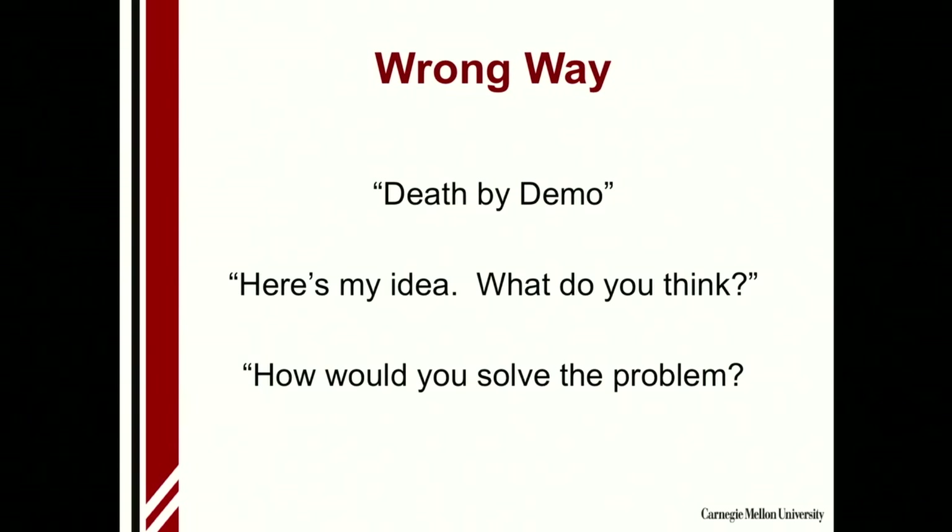But there's a right way and a wrong way. The wrong way is what I call death by demo — where you say, 'here, go through this, tell me what you think,' or 'I'm going to tell you all about my technology and this new business I want to start up, what do you think?' Or even worse, 'how would you solve the problem?' There's an old Henry Ford quote that says if I had asked people how they wanted me to solve their problem, they would have said 'faster horses.'